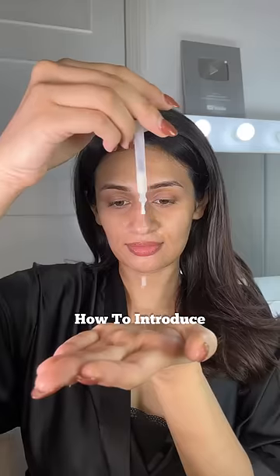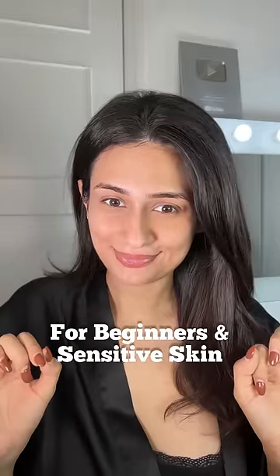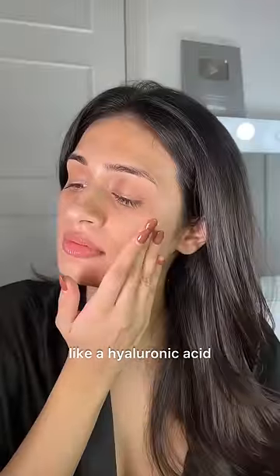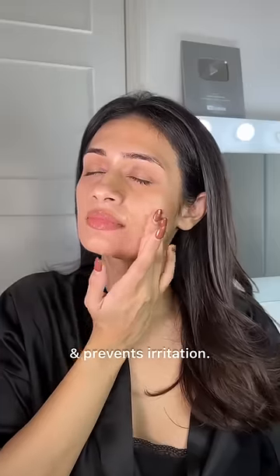If vitamin C serums tend to irritate your skin, let me show you how to introduce a vitamin C serum into your routine if you're a beginner or have sensitive skin. Before you apply a vitamin C serum, consider using a hydrating toner or a hydrating serum like a hyaluronic acid or snail mucin. This creates a barrier and prevents irritation.